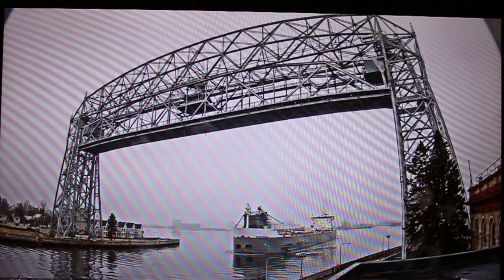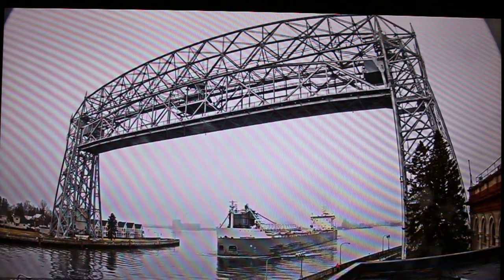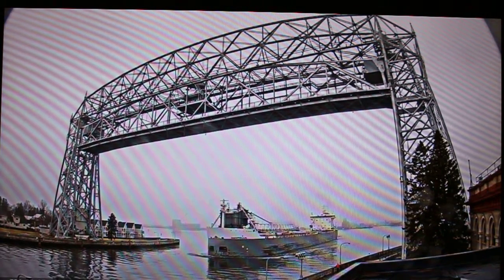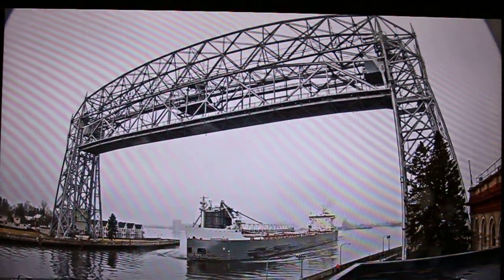Good afternoon visitors. Right now we have the Manitoulin departing through the Duluth Shipping Canal. The Manitoulin was built as the Tresli in 1991 by a shipyard in Pola, Croatia.